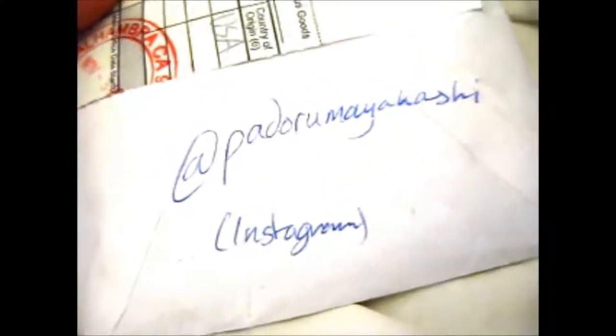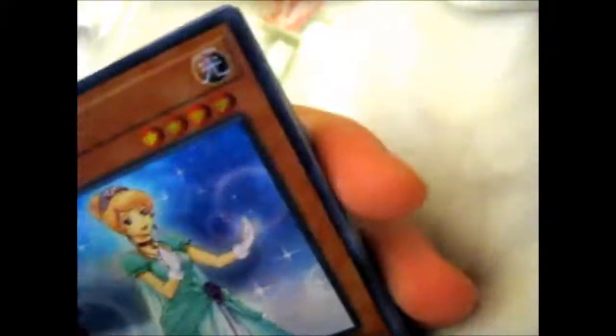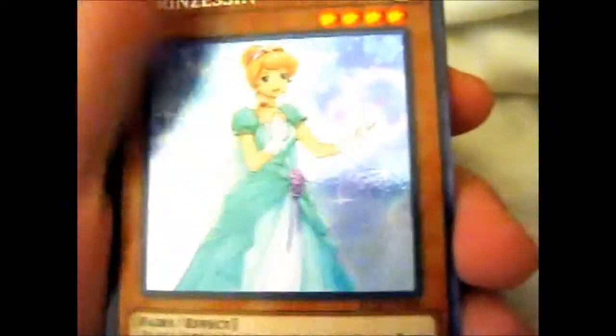This is from Pandora Mayakashi - the links will be in the description box below. She has loads of good cards for sale, and a lot of the non-holos that are in here are like five for a dollar or something like that.